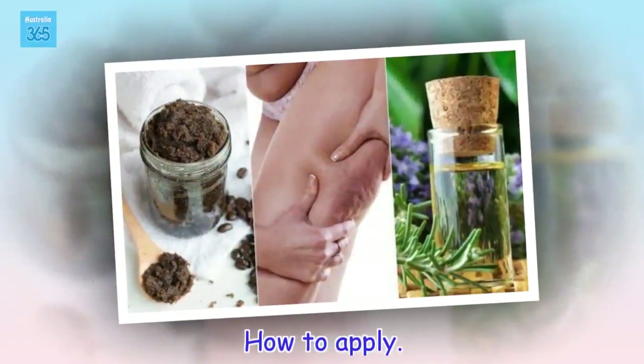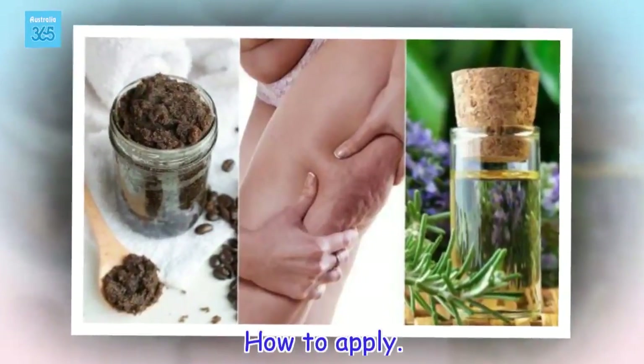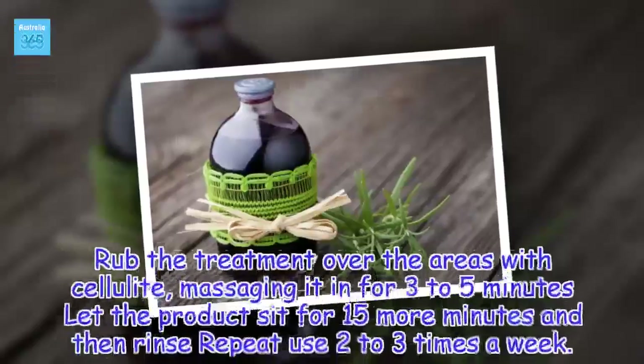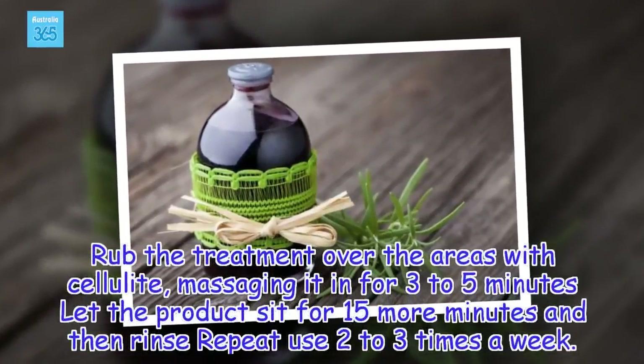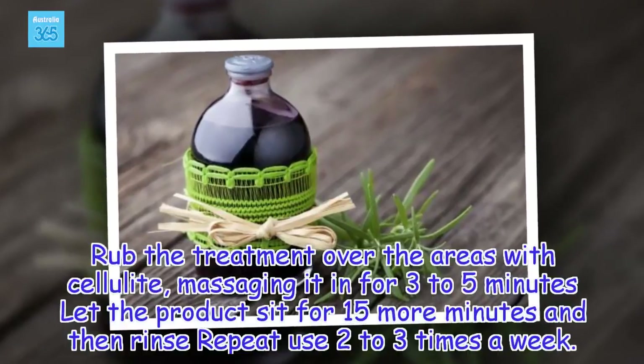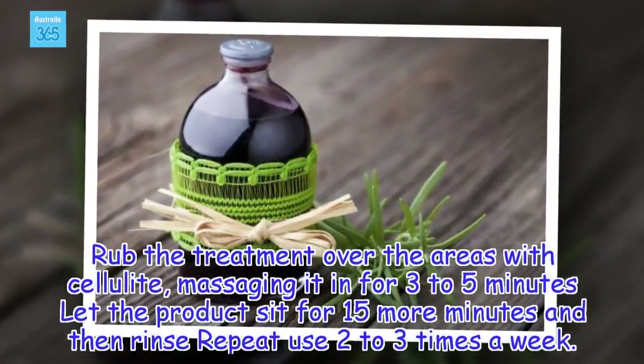How to apply: Rub the treatment over the areas with cellulite, massaging it in for 3 to 5 minutes. Let the product sit for 15 more minutes and then rinse. Repeat 2 to 3 times a week.